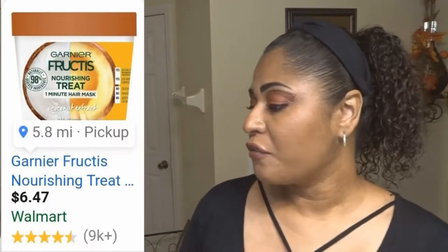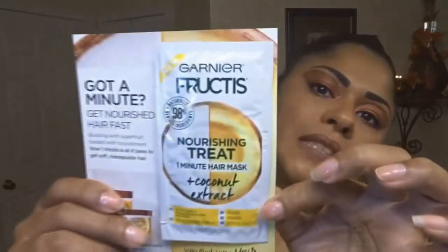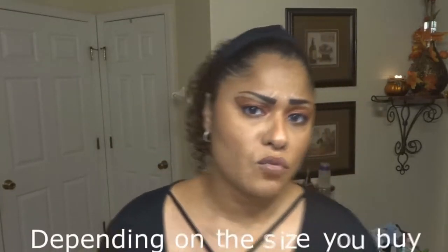The next thing I'm seeing — and I've been getting these a lot in many of my boxes — the Garnier Fructis Nourishing Treatment One Minute Hair Mask in Coconut. I have tried this product and I love it. They're amazing for your hair, they come in a good size, and they're usually around three ninety-five at your local Walgreens, Walmart, or Target.